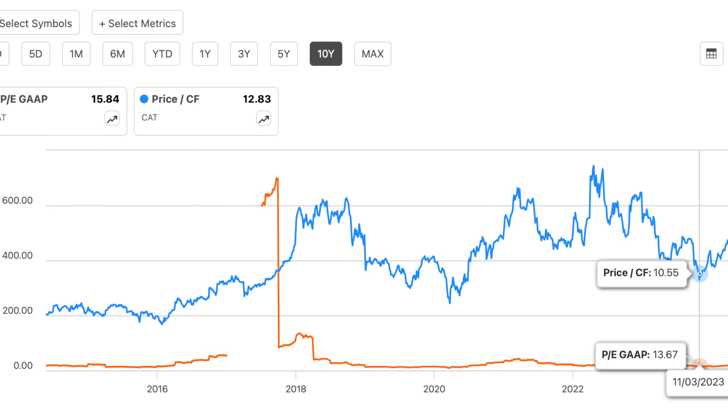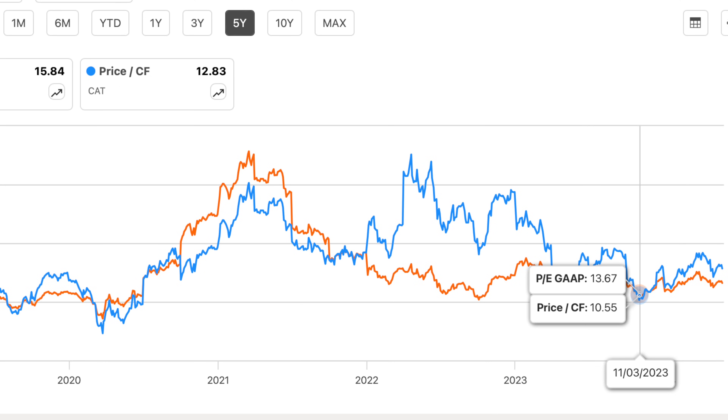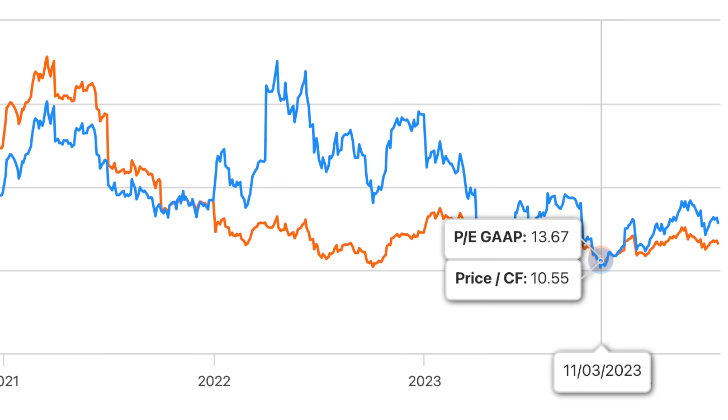Looking at price to earnings, it's a little bit wonky, so if we change this to the last five years, we can see it a bit better. In November of last year, price to earnings was also at one of its lowest points over the past five years, so price to value in terms of earnings also looked pretty attractive. The key is not just to take the number by itself and say it's low so it must be good, because things change over time — situations change and the environment can change as well.